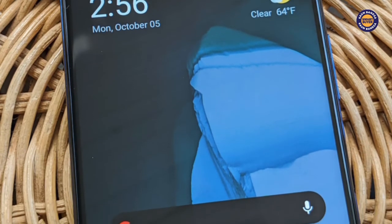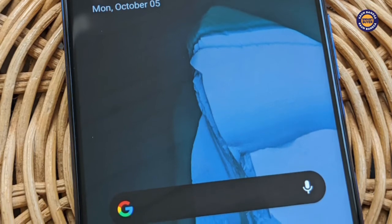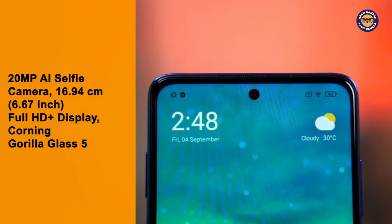The rest of the features include everything you'll find in any smartphone in this price range, which is a 20-megapixel AI selfie camera, a 6.67-inch (16.94 cm) full HD plus display, Corning Gorilla Glass 5 and lots more.